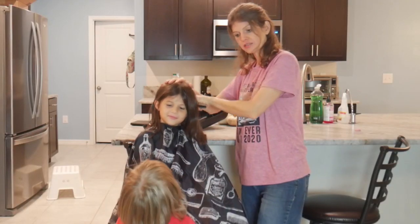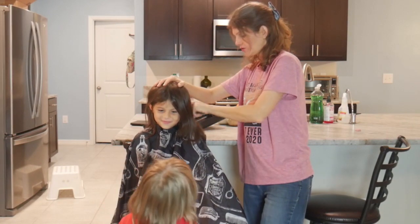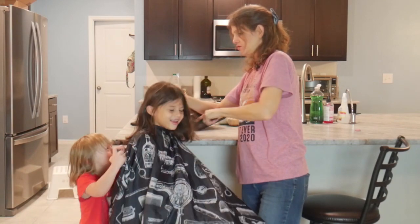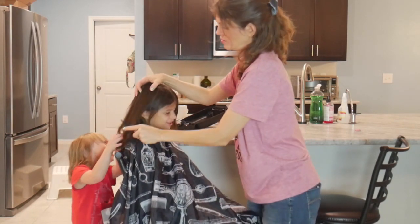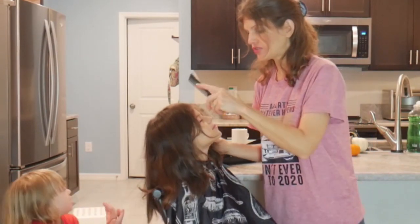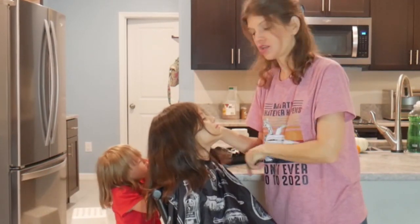Are you ready for your haircut? Yeah, you are? Okay. I don't have a spray bottle, by the way, guys. Sorry — we're gonna use just a gigantic washcloth.